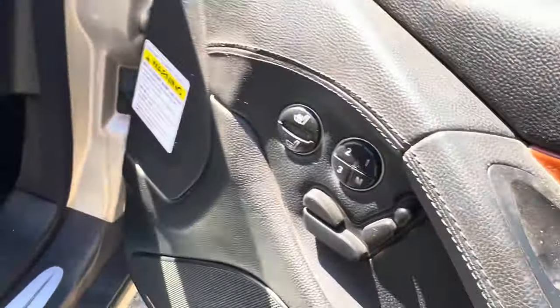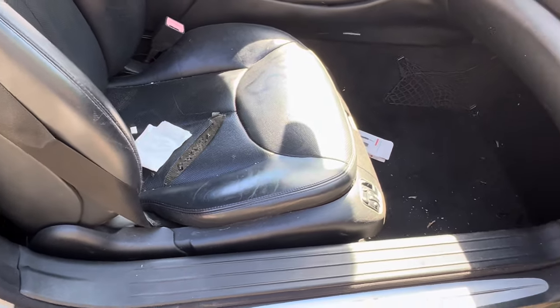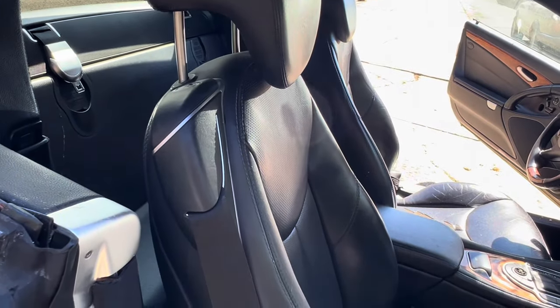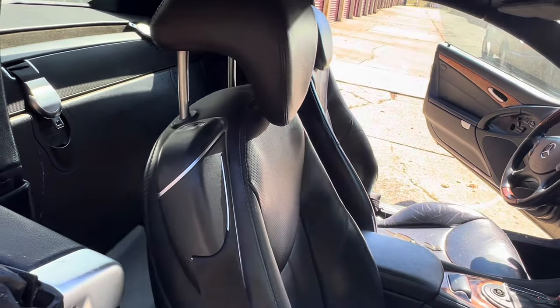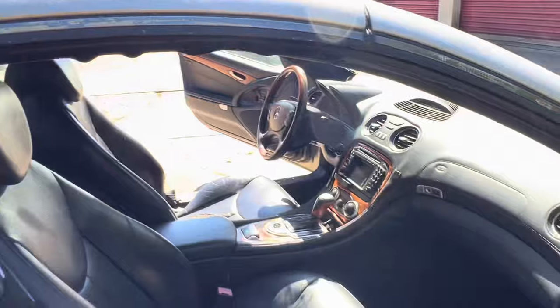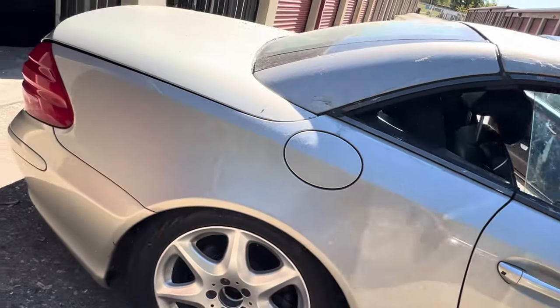The seats do work. The lumbar works, sort of — it hasn't worked in a while, I can tell it didn't want to work at first. The top, I believe, does not work. Also, you don't have that cover in the rear, so I'm not even sure if the top works — just the way this car has been neglected, I'm assuming it does not work.